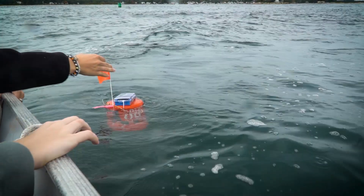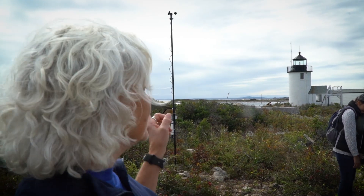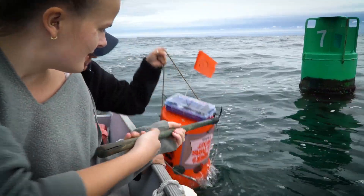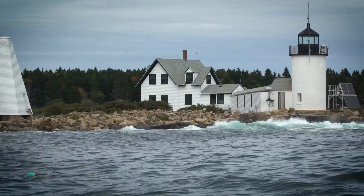Ultimately, we want to try and help the lighthouse and the keeper's house get off the grid. And so the students today set up a couple of windmills, and they also are looking at some tidal measurements in the currents in the offshore here through the channel.